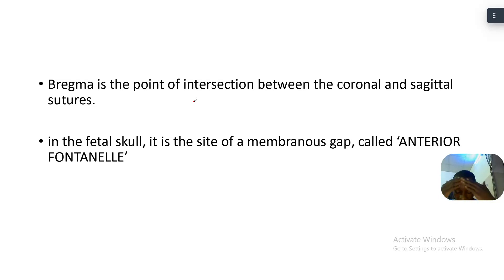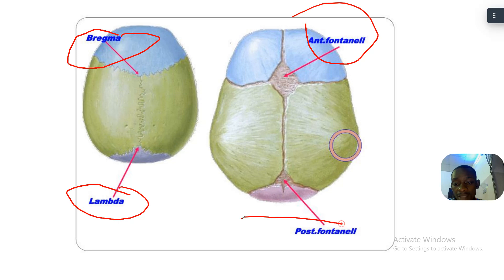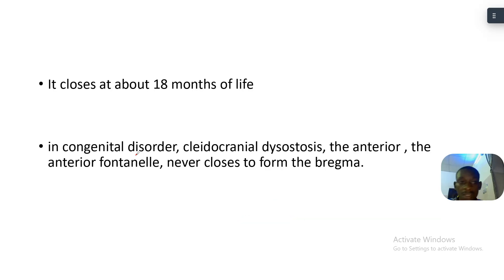In the fetal skull, bregma is a site of a membranous gap called the anterior fontanelle. The anterior fontanelle closes to become bregma. This here is the anterior fontanelle, this is the bregma, this is the lambda, and this is the posterior fontanelle.